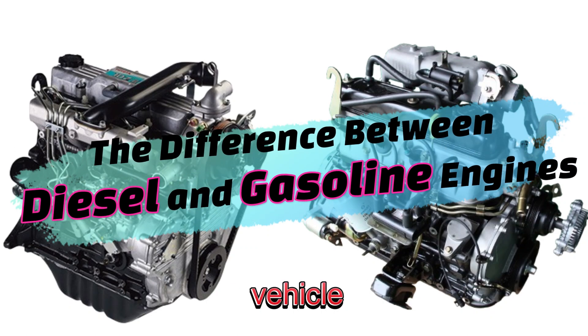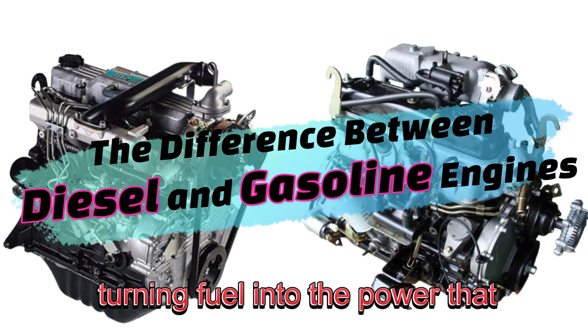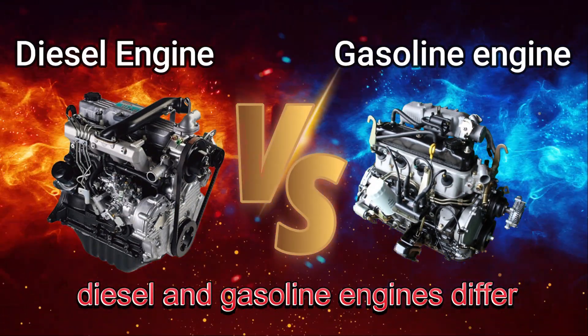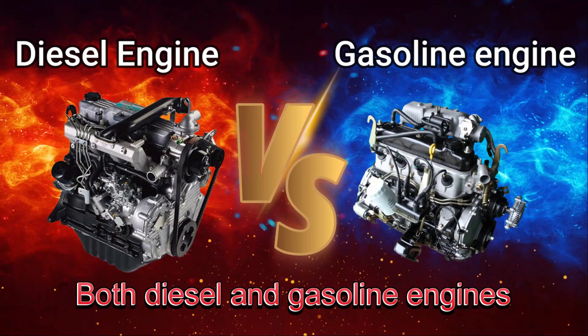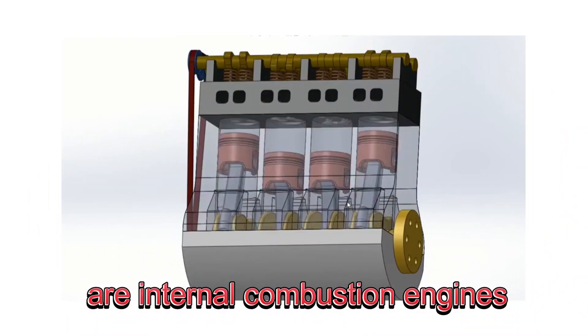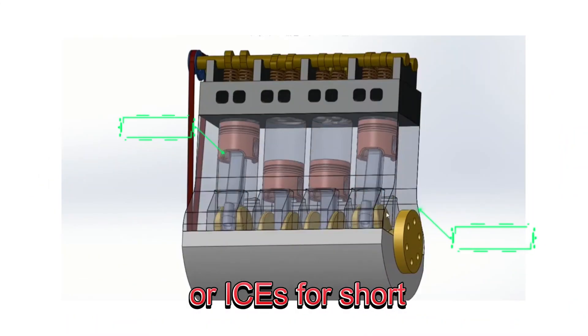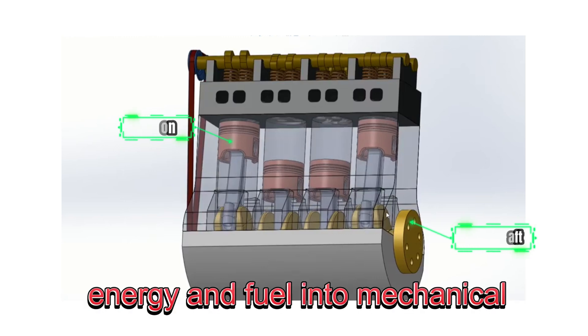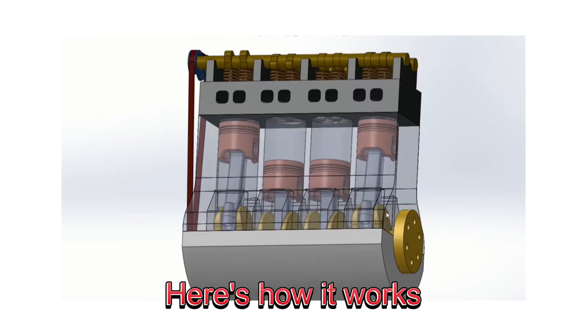Engines are the heart of every vehicle, turning fuel into the power that gets us moving. But have you ever wondered how diesel and gasoline engines differ? Both diesel and gasoline engines are internal combustion engines, or ICEs for short. They operate by converting chemical energy in fuel into mechanical energy.